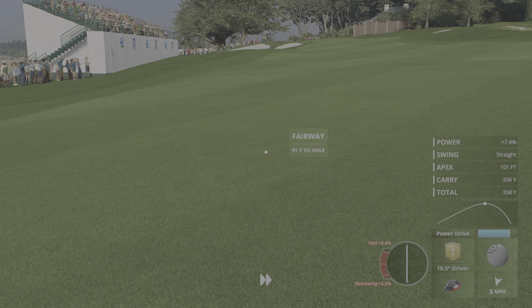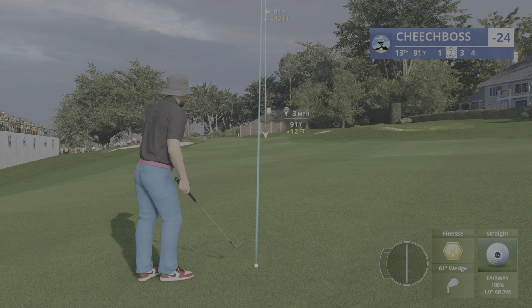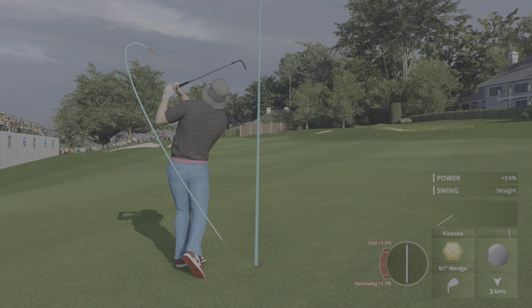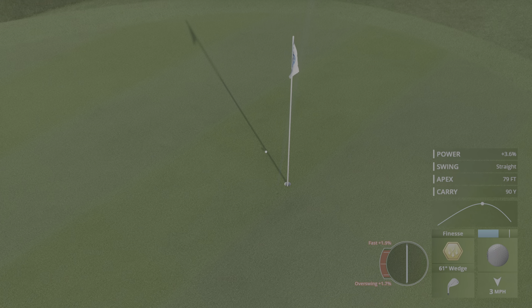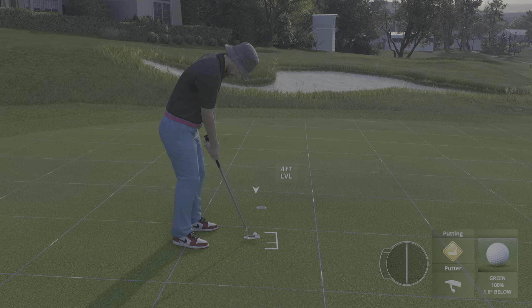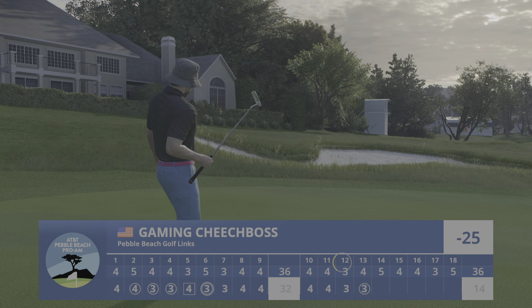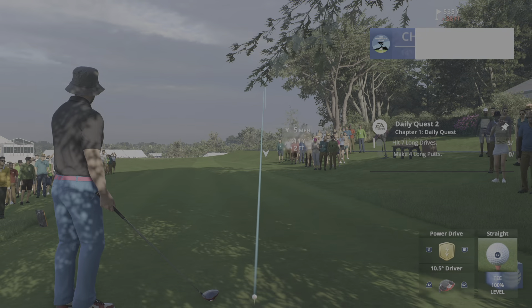It all looks so simple when you're going good, doesn't it? And that is yet another solid drive. This looks to be at least an extra club, maybe two clubs going way up that hill to the green. Leading is one thing, but hitting iron shots like that — that lead is going to increase. A great opportunity here for birdie. Just like that, it's a birdie here at 13, and he's got it to 25 under par now.